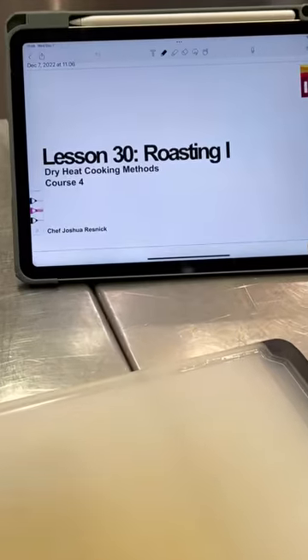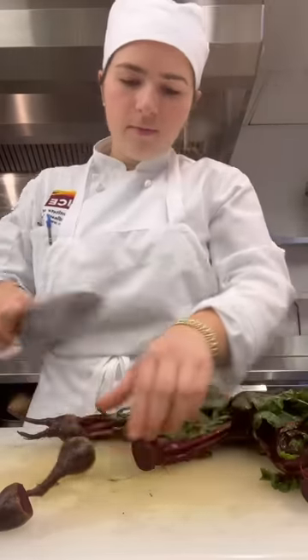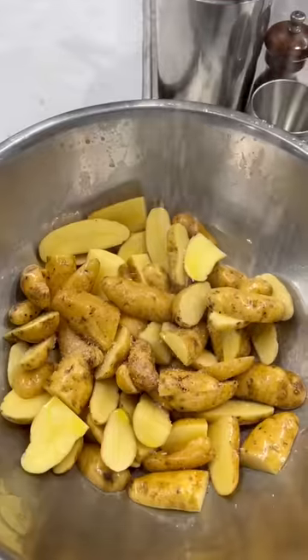When I got there, I changed and headed to class, where we set up and got started right away on day one of roasting, our last dry-heat cooking method.